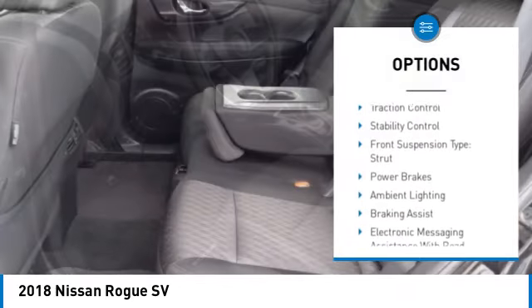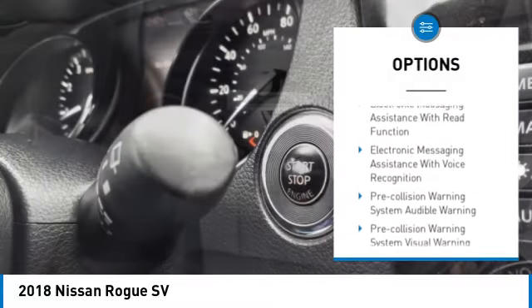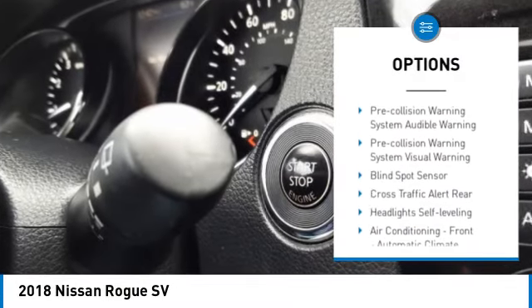Hill Descent Control, Remote Engine Start, Traction Control, Stability Control, Front Suspension Type: Strut.